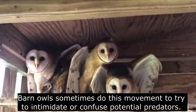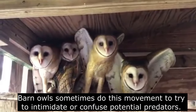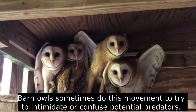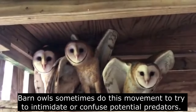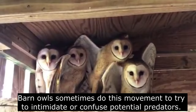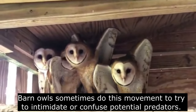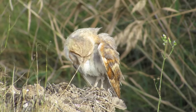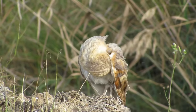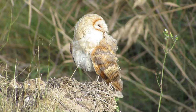At 8 to 9 weeks of age, the owlets look like slightly fluffier versions of their parents and will begin to venture away from the main nest in a process known as branching. During this time they take their first short flights but usually return to the nest to roost during the daytime. By 14 weeks of age, the young are indistinguishable from their parents, fully independent, and will move away from their parents' territory in search of their own.